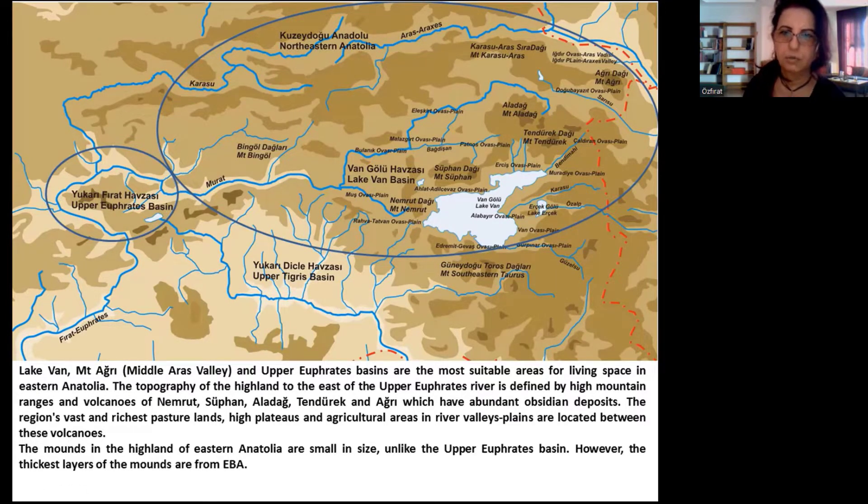The topography of the highland to the east of the Upper Euphrates River is defined by the high mountain regions and volcanoes of Nemrut, Supan, Aladha, Tendrek, and Aire, which have abundant obsidian deposits. The region's vast and richest pasture lands, high plateaus, and agricultural areas in river valleys are located between these volcanoes.